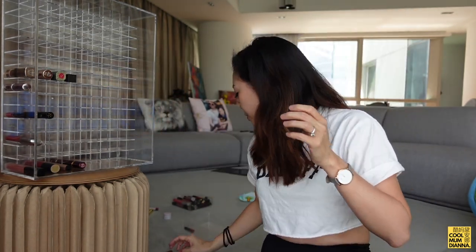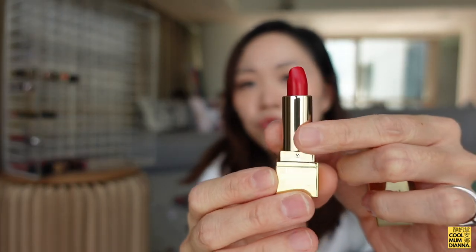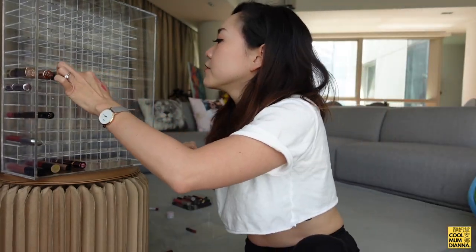YSL — gotta love this beautiful gorgeous golden sheen. I've never really cared if my lipsticks are expensive as long as they look nice on me, but occasionally when you see really nice packaging, what's not to love? This is in Rouge Pur Couture.